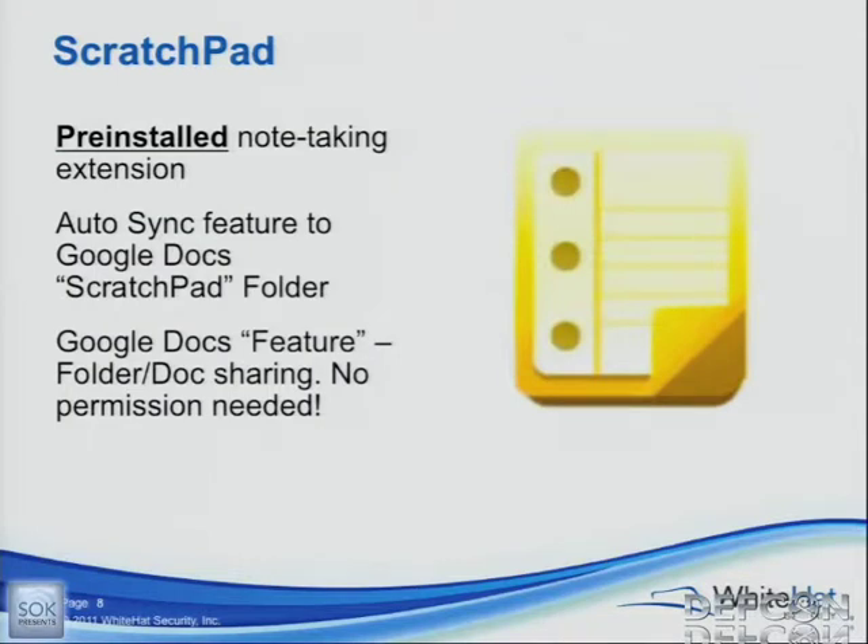Let's just get right to what started the whole mess. This is kind of like their version of Notepad — it's called Scratchpad. It's just a note-taking application; it was pre-installed as the very first one on the CR48. The other cool feature is that it automatically syncs to your Google Docs account in a folder called Scratchpad. So you're writing up your shopping list or to-do list in this little tiny mini website at the bottom of your screen, and it syncs to your Google Docs account. We used a feature of Google Docs where you can actually share a document or folder with someone else, and they don't have to give you permission to receive it.